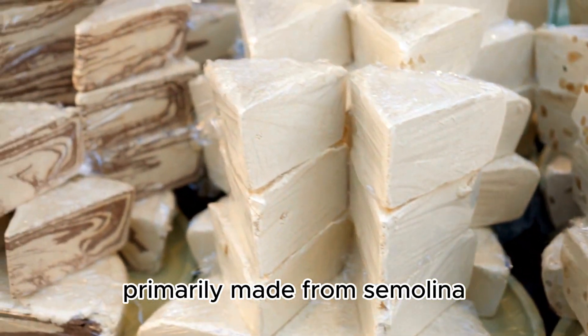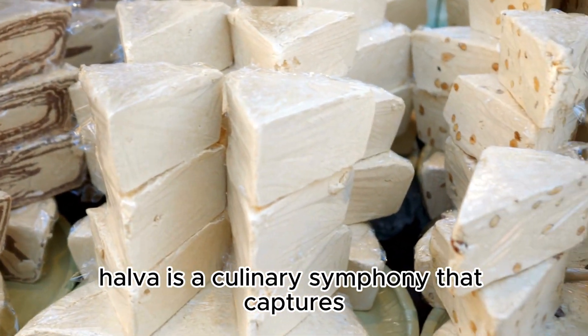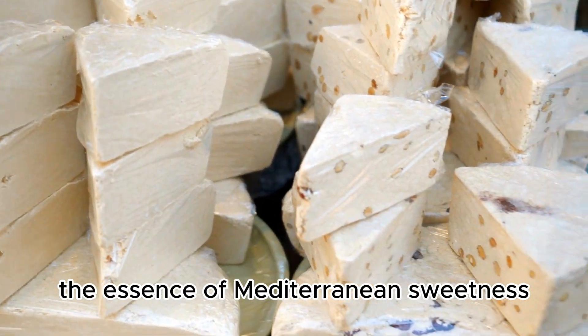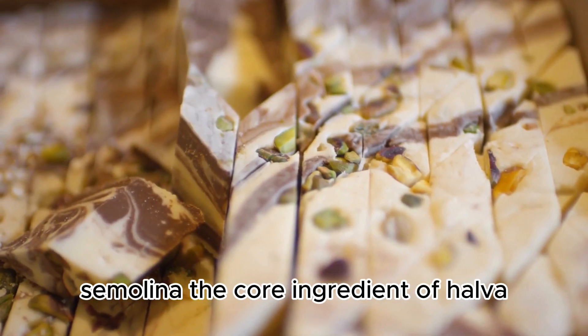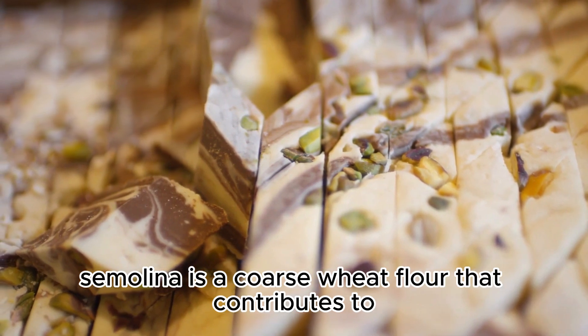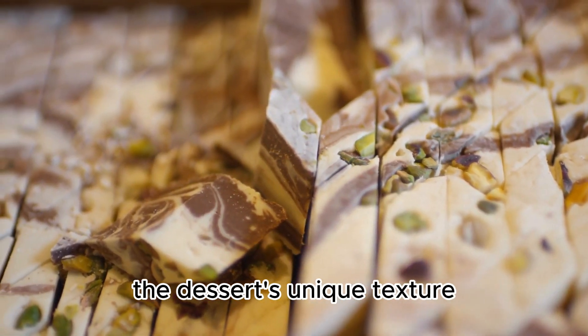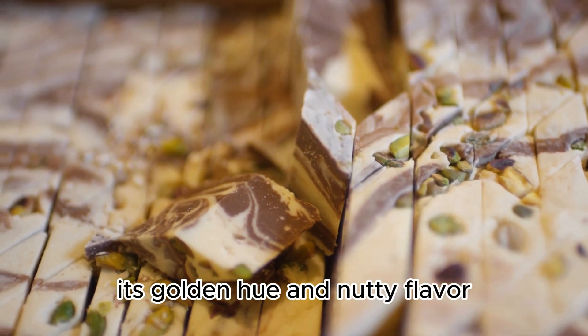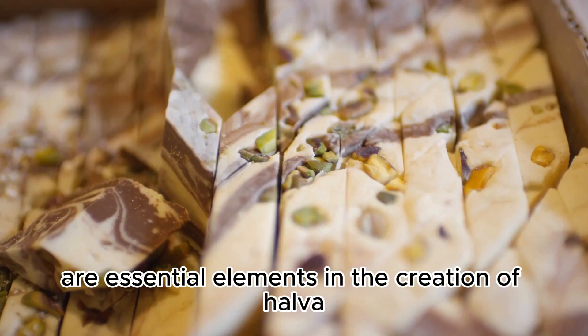Primarily made from semolina, sugar, and olive oil, halva is a culinary symphony that captures the essence of Mediterranean sweetness. Semolina, the core ingredient of halva, is a coarse wheat flour that contributes to the dessert's unique texture. Its golden hue and nutty flavor are essential elements in the creation of halva.